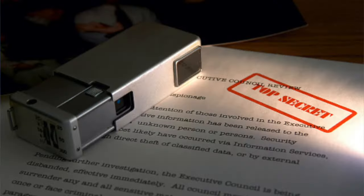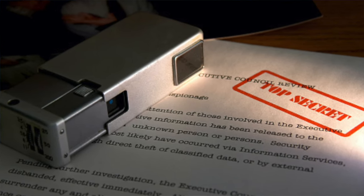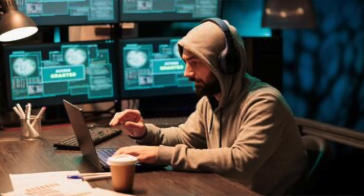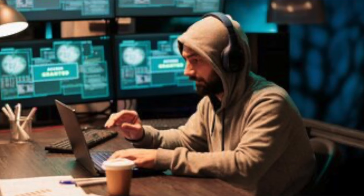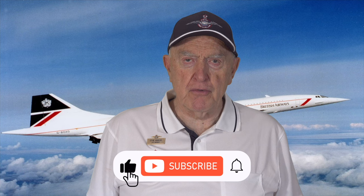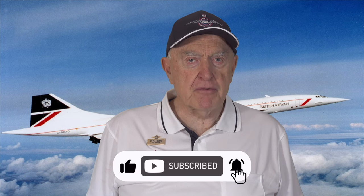Today, industrial espionage is alive and well. Why invent the wheel when you can steal someone else's design? Only these days it isn't necessary to photocopy or photograph plans or smuggle paper out of factories — all you need is the internet and clever hackers. Thank you for watching. Comments always welcome. Please like and subscribe to promote new content.